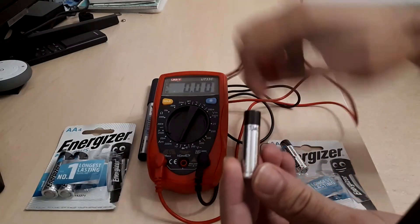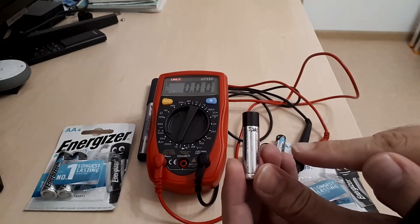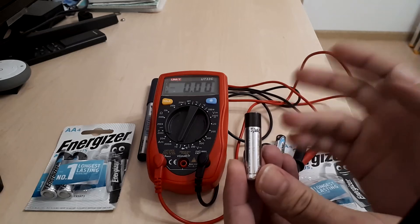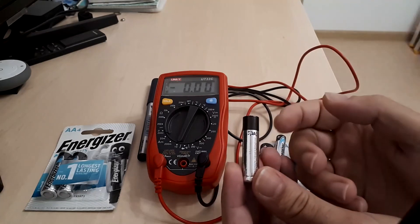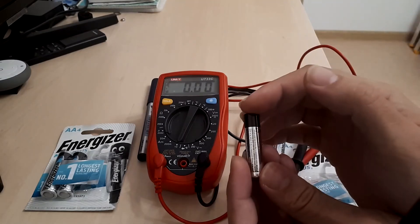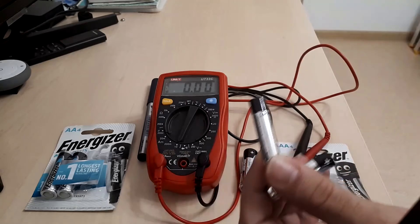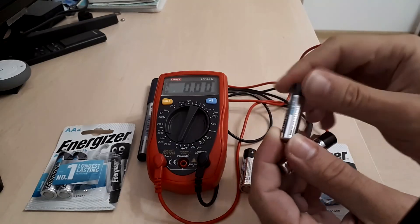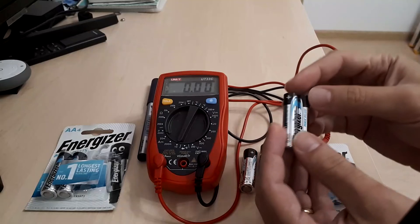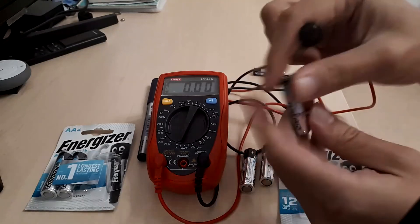If you look closely you can probably notice that I have written on them the amount of current that they initially delivered. These batteries have not been used, so they can be considered as new, with just a difference that could be due to the first measurement being taken and one week spent outside of their original package. So 5.2 amps and 5.4 amps. It's important because these are initial values — you can see there is already a bit of variability between those two batteries even if they are the same.